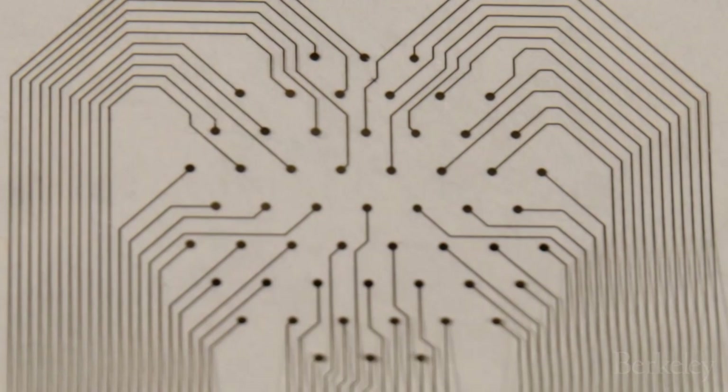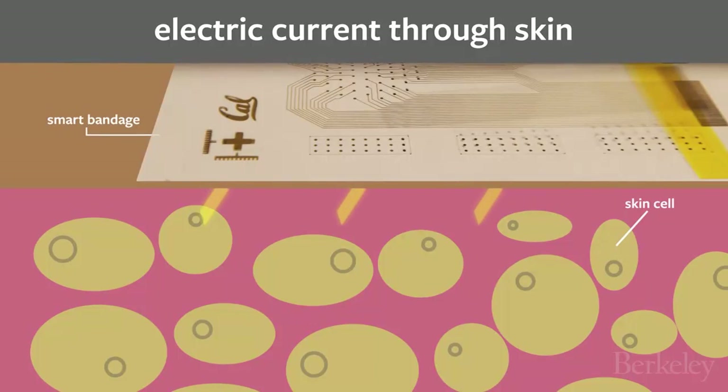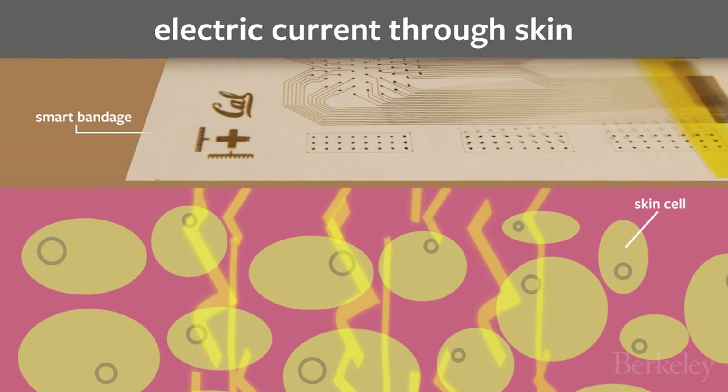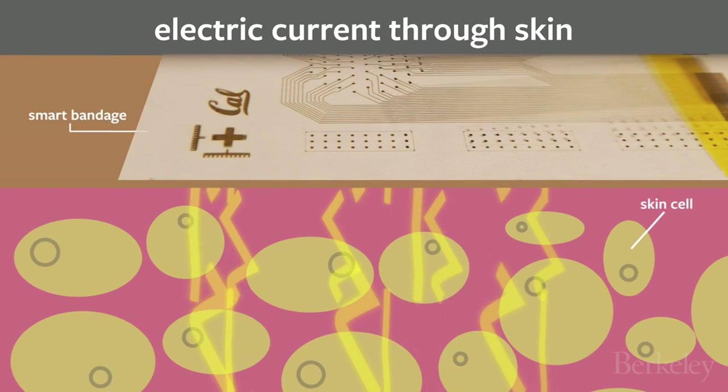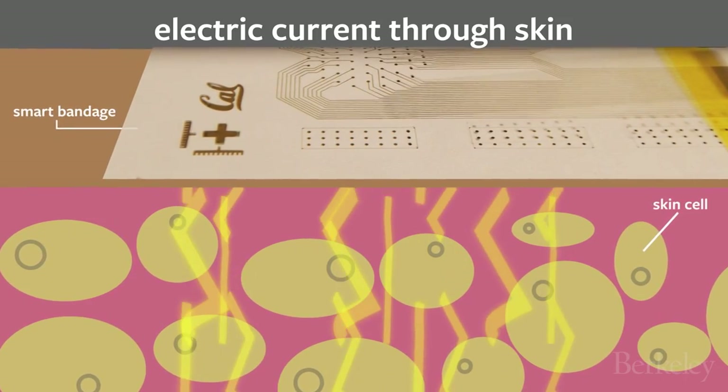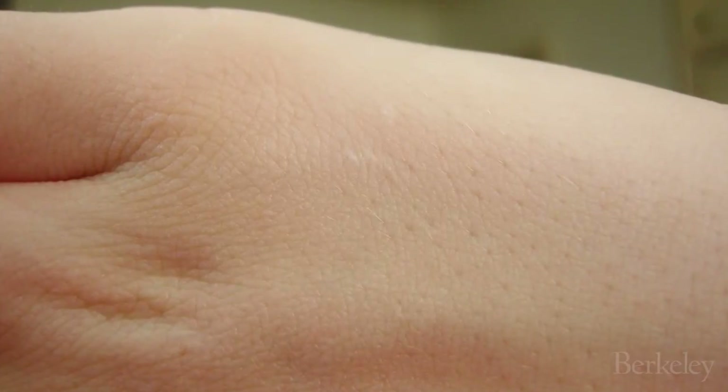The smart bandage is a thin flexible film outfitted with an array of dozens of electrodes. A very small current discharged between the electrodes creates a map of the state of the bedsore underneath the bandage. By monitoring the electrical changes that occur when a healthy cell starts to die, the team is able to detect damage before there are any visible signs.